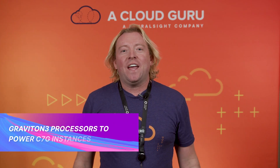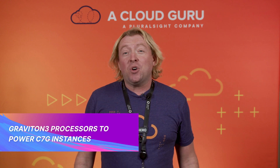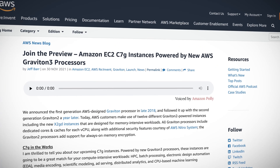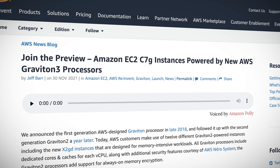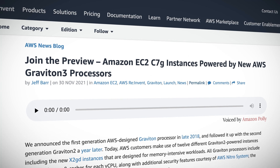Amazon announced its next-generation ARM-based Graviton 3 processors. They boast 25% better performance and 60% less power usage, and these chips will power the new Amazon EC2 C7G instances, which are now in preview and are ideal for compute-intensive workloads like high-performance computing, scientific modeling, and CPU-based machine learning inferencing.